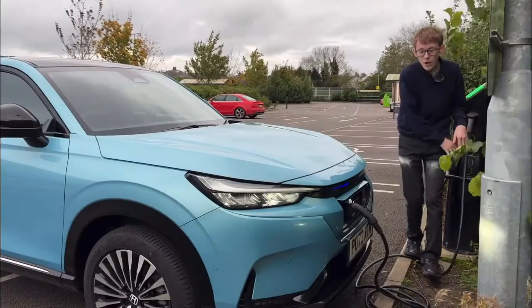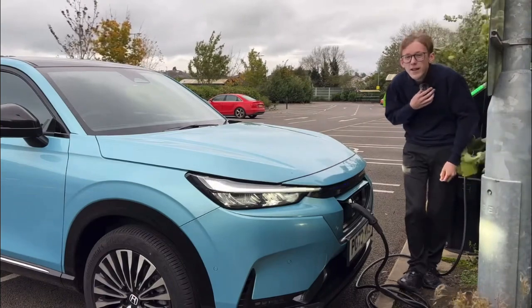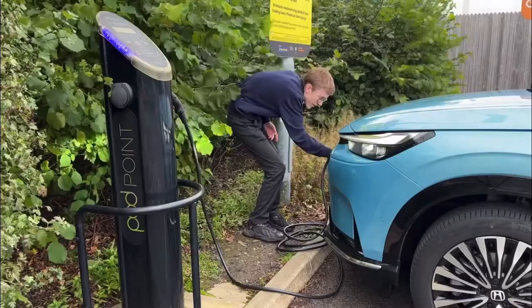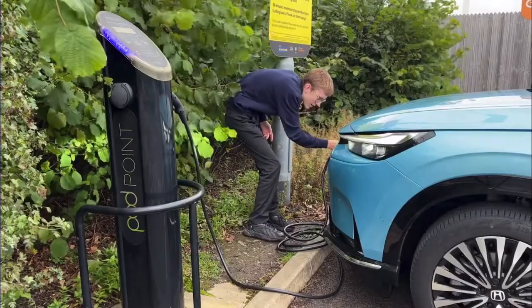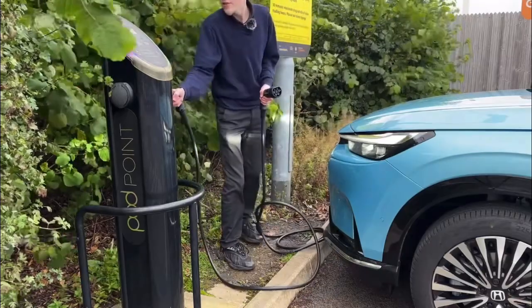This is a seven kilowatt charger, so really it's not going to put in a lot in 15 minutes — it would fully charge this car in around nine hours. You press the little button on the car to release it, it makes a noise, and you can pull it out.